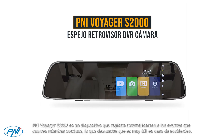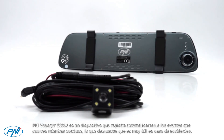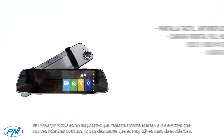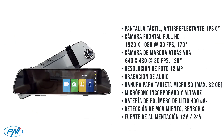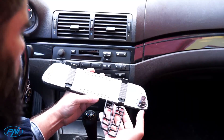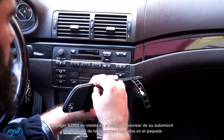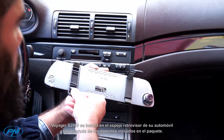Penny Voyager S2000 is the device that automatically records the events that are happening while you are driving, proving to be very useful in the event of accidents. Voyager S2000 is installed on the rearview mirror of your car with the help of the brackets included in the package.